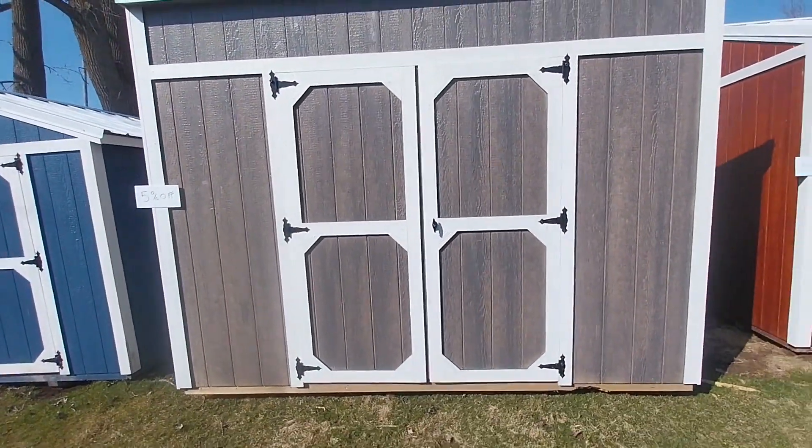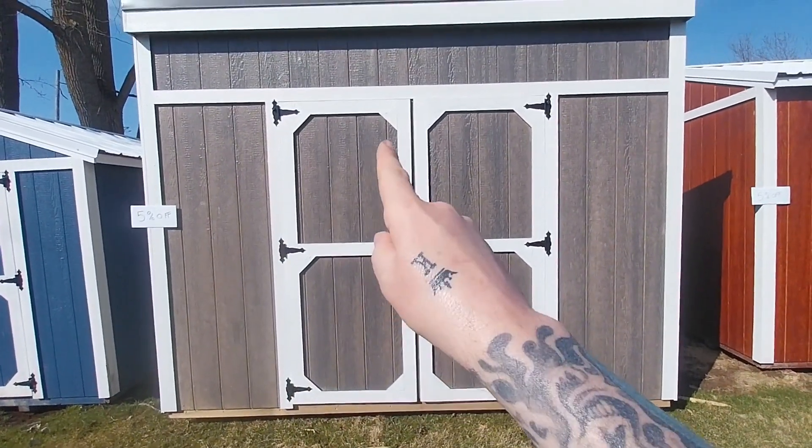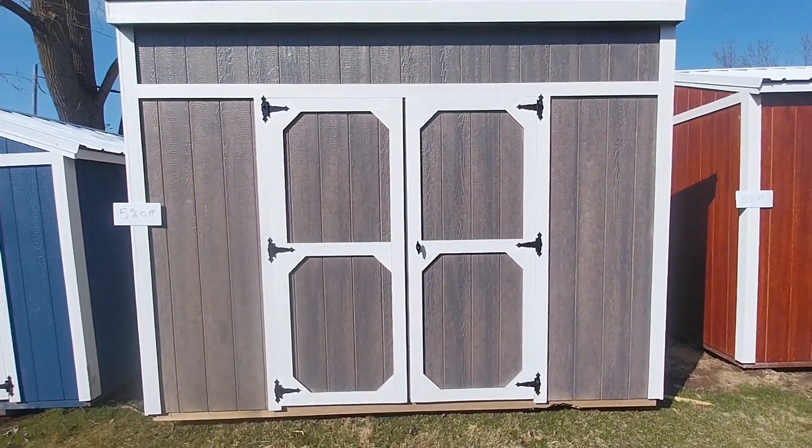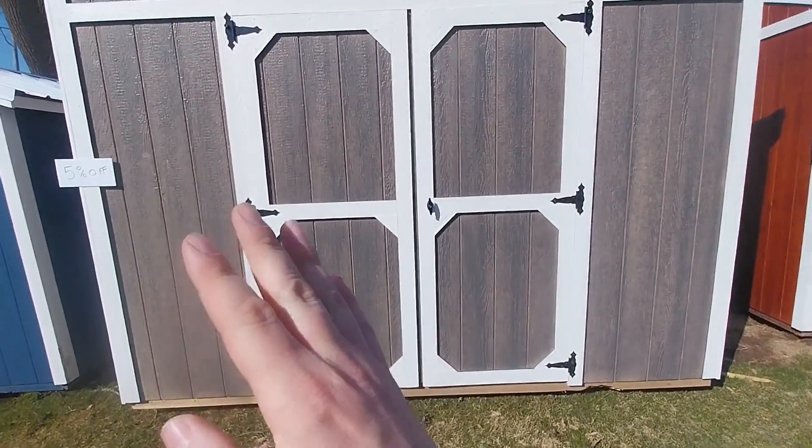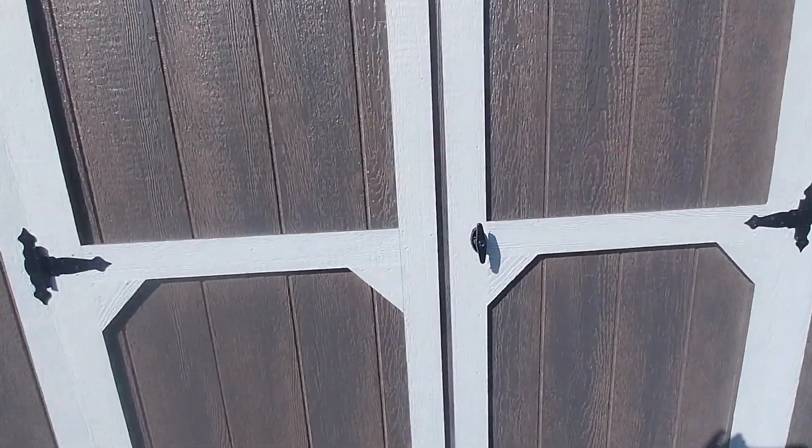These doors are new for us this year as well. They're seven feet tall, so you have six feet wide by seven feet tall — you can finally fit in some of those lifted golf carts and bigger things like that. Premium hardware and they do lock.